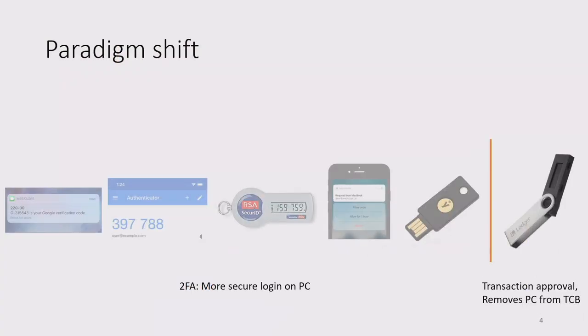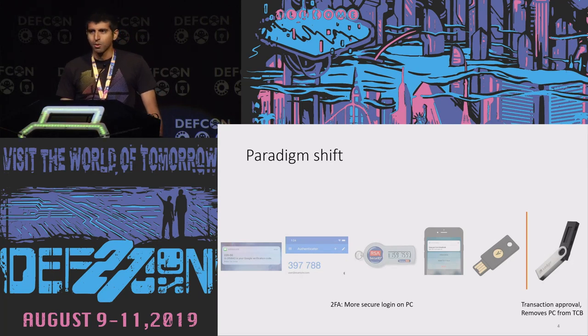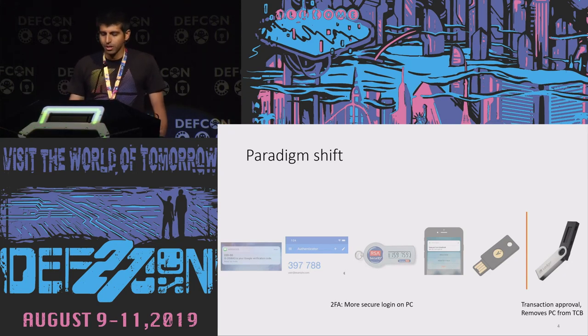I think there's been a paradigm shift. On one hand, we have two-factor auth devices for doing more secure login on your PC, protecting from stolen passwords or phishing attacks. But on the other hand, we have this new type of device — a hardware cryptocurrency wallet, or more generally, an external transaction approval device. This device removes the PC from the trusted computing base entirely. There are scenarios where two-factor auth won't save you, but transaction authorization will — namely if your PC is compromised.